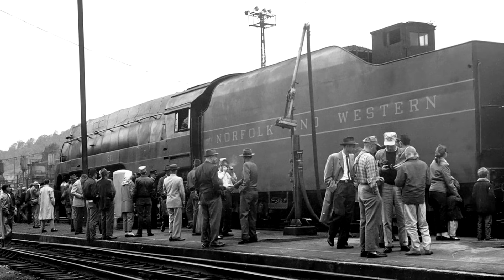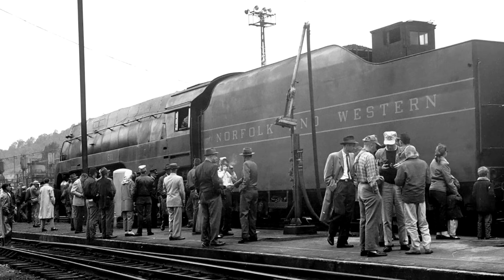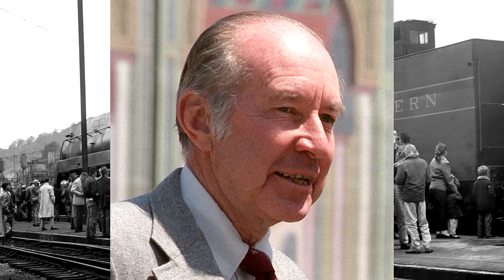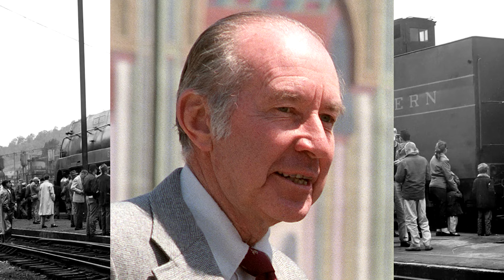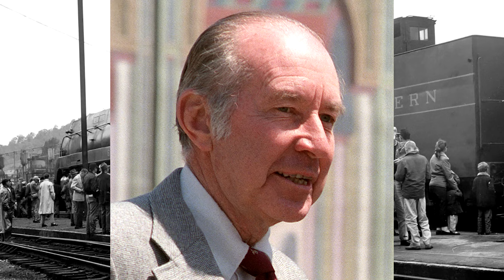611 was placed into storage alongside some of her sisters — 603, 606, 608, and 609 — in Bluefield, West Virginia, all waiting to be sent for scrap. But at this time a man stepped in: Washington D.C. lawyer W. Graham Claytor Jr. He would eventually become an officer for the Southern Railway in 1963 and serve as their president from 1967 to 1977, but at that time he was just a lawyer with a passion for railroads.